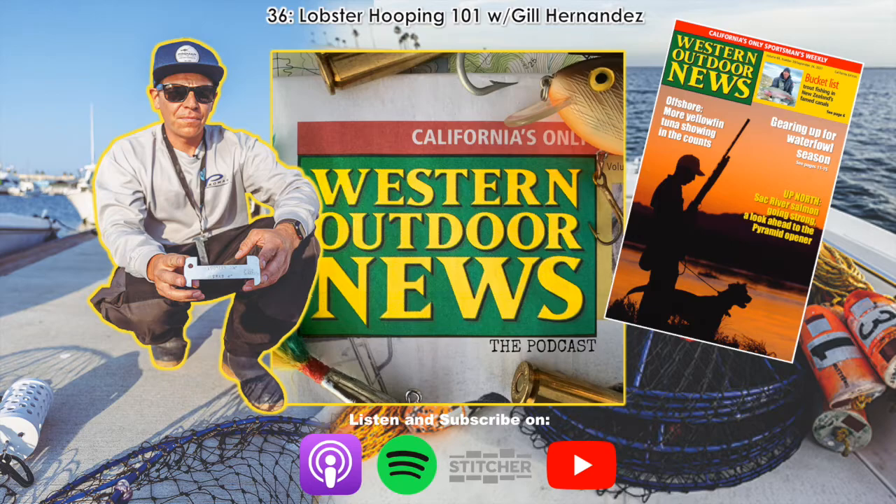I always tell people: the minute you have a lobster in hand that's short, get rid of it as quick as you can. First of all, it's the legal thing to do. But second, the minute you have a short lobster sitting in your hand, as the seconds go by, in your mind that lobster is getting more and more legal. Get rid of it as quick as you can, because the longer you hold it, the more you'll convince yourself it's legal — and it's not.